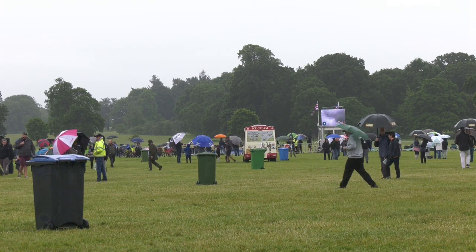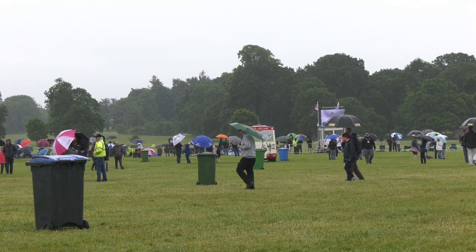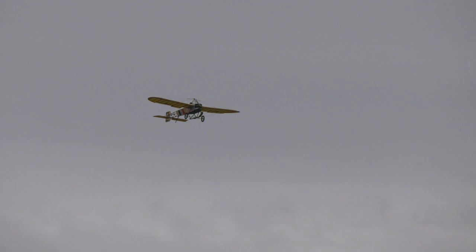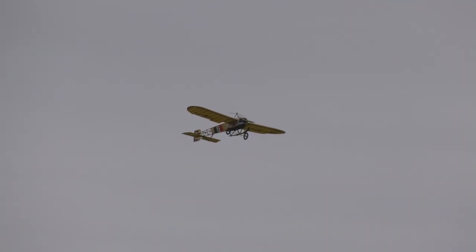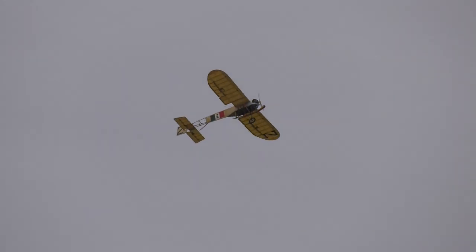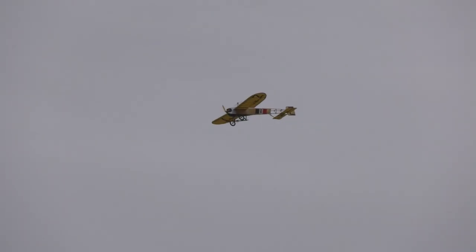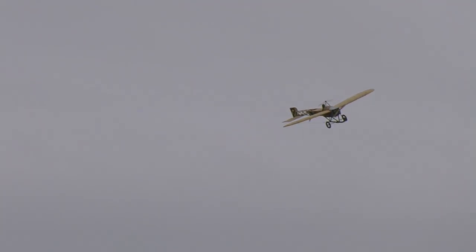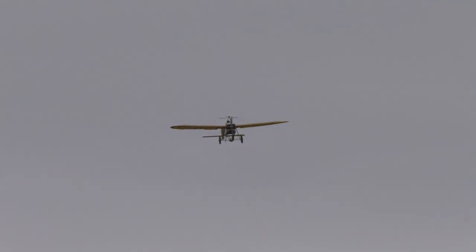The weather wasn't as kind to us on the Saturday. However, in between the downpours we got to see this gorgeous Blairio model. This was flown in a very scale-like manner by Dave Johnson, the chairman of the Large Model Association. The model was of an unusual prototype Blairio that featured ailerons rather than wing warping controls.